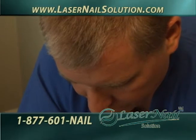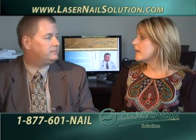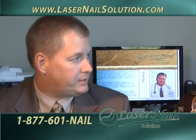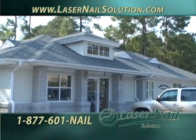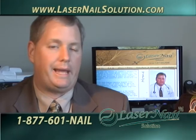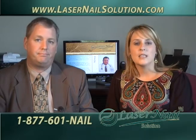This is a problem that can be very embarrassing and it equally affects men and women. But there is a solution — Laser Nail Solution — and Dr. William Parker is the one to call. Laser Nail Solution is actually a specialty division of Conway Podiatry Center, located right next to Conway Medical Center in Conway, easily accessible from 544, 501, and all major routes. Give us a call at 1-877-601-NAIL, toll free. There's no charge for a consultation. Our laser nail coordinator would be happy to speak with you and set up an appointment today. You can also visit our website at www.lasernailsolution.com.